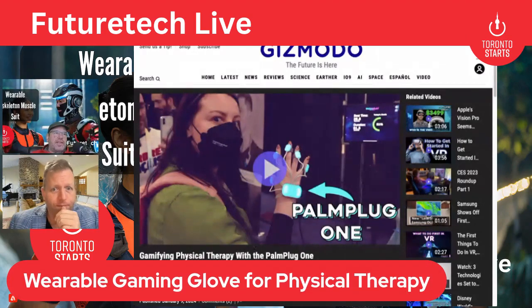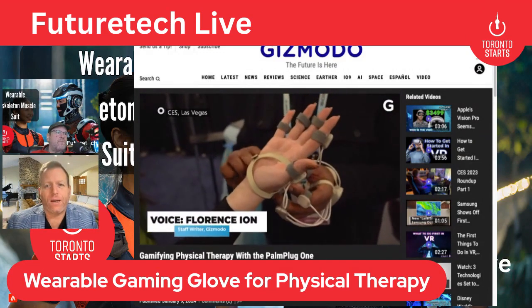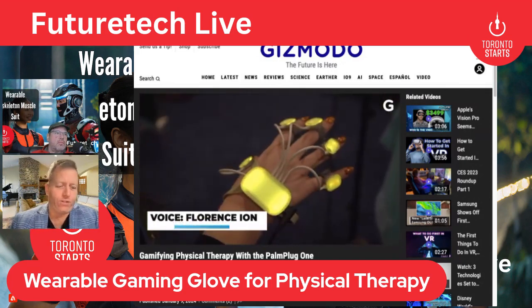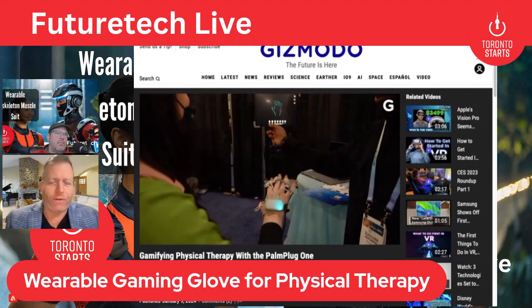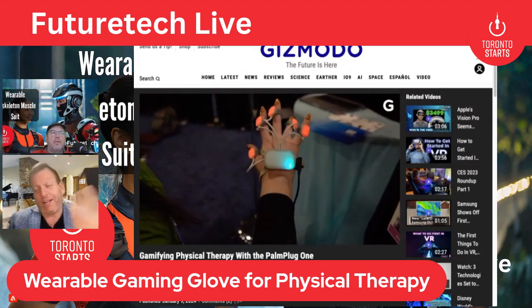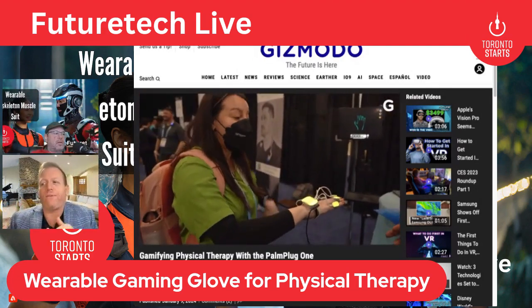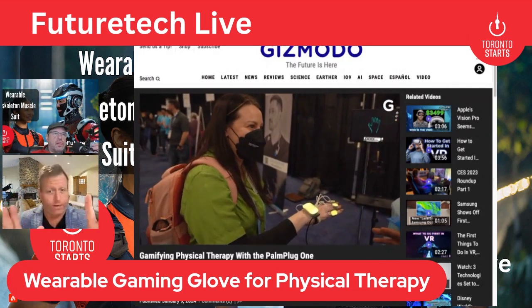This wearable gaming glove is designed for physical therapy. It's a wearable device developed to help with physical therapy and rehabilitation at home through gamification. Gamification is everywhere nowadays — it's even in Duolingo. For those that don't know, it's essentially a scoreboard or leaderboard where you're getting points. They're meaningless in that you can't buy anything, but it helps incentivize you to keep going, and honestly it works great.